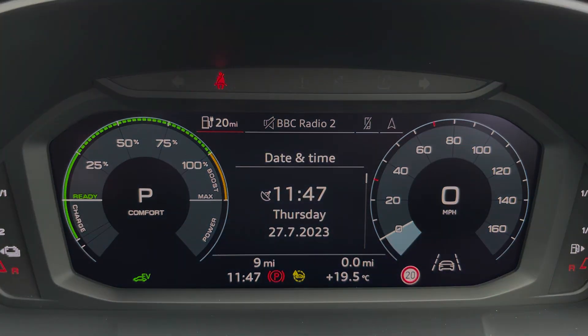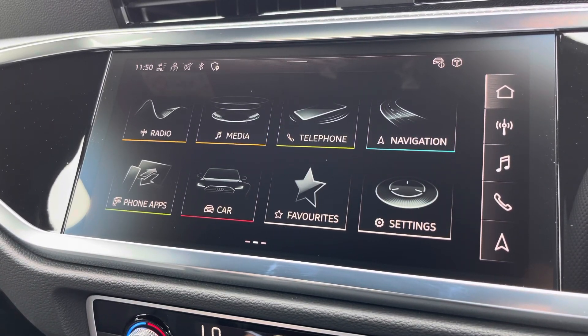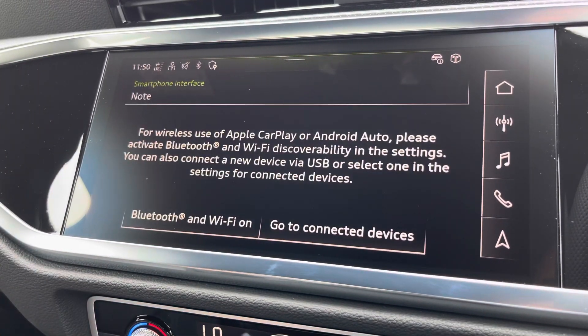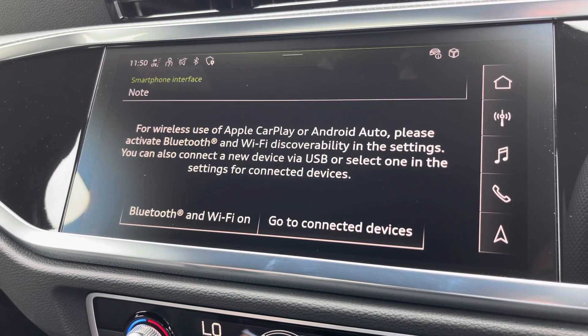Moving over to the infotainment system, we have great features including radio, media, telephone, and navigation. What I'm particularly excited to show you is the phone apps feature, which includes Apple CarPlay and Android Auto — allowing you to use Apple Music, Spotify, Google Maps, and other apps as well.